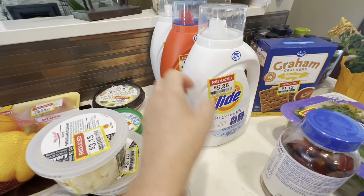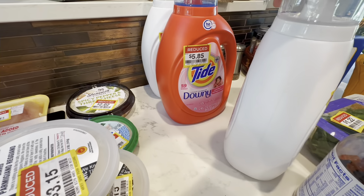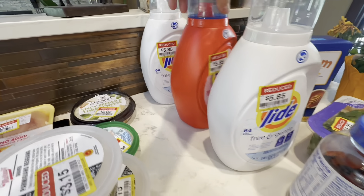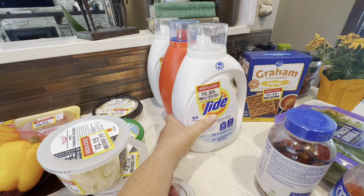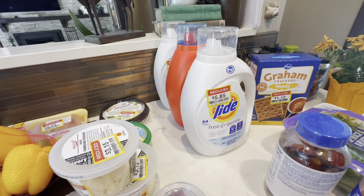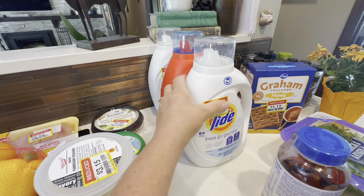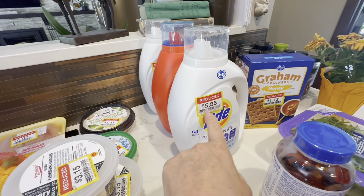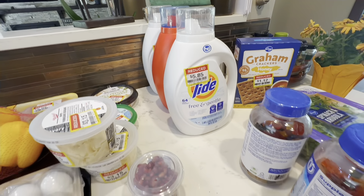This is probably the best deal right here. I found this Tide and Tide Downy for $5.85 for these big containers. They had Snuggle on sale for $2.49 each, but the problem is these are cheaper per ounce. So always make sure you're checking that per ounce price.